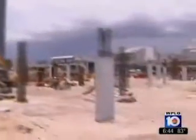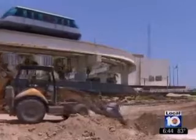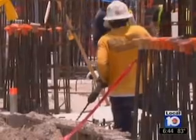There's a hidden gem just past Biscayne Boulevard, almost tucked beneath the MacArthur Causeway. It's a 29-acre corner lot that faces downtown Miami and the port. Wondering what all this construction's about? Here's a sneak peek.